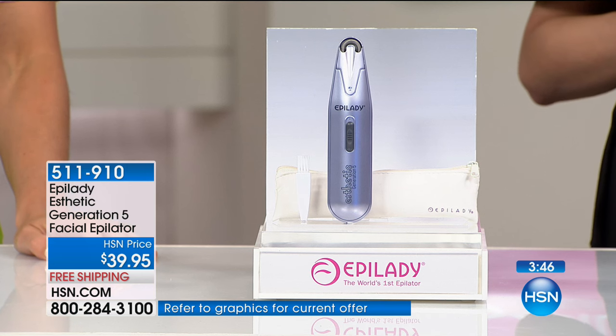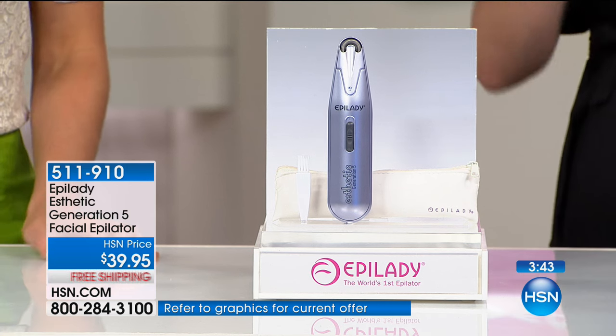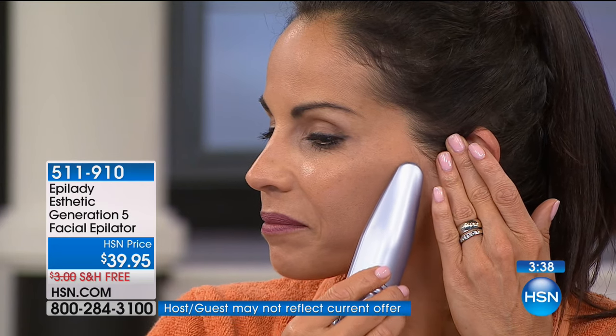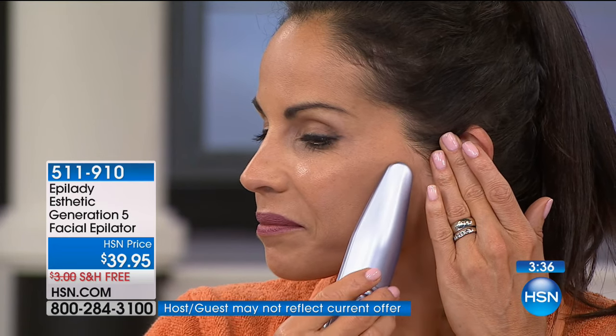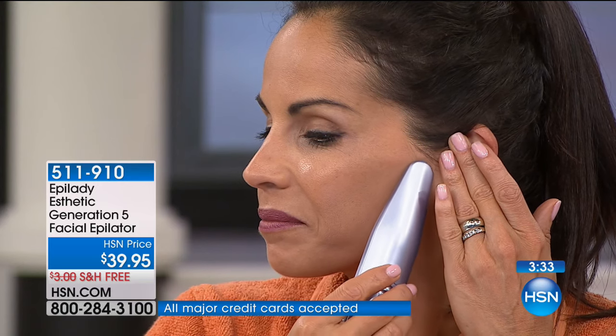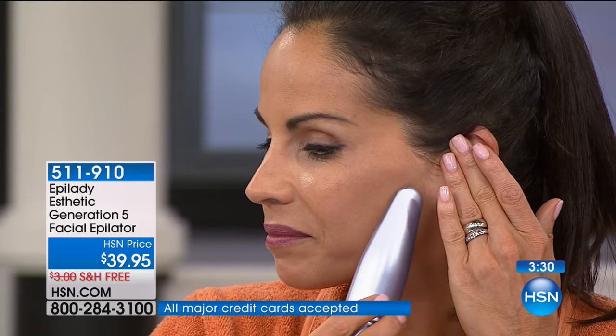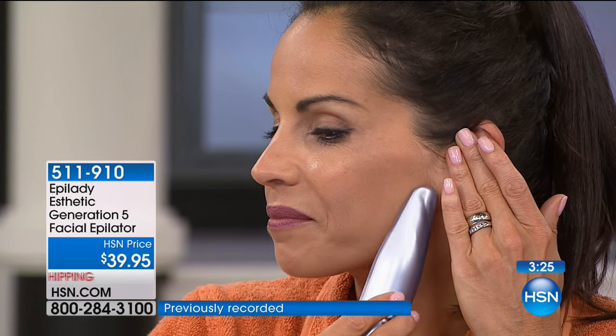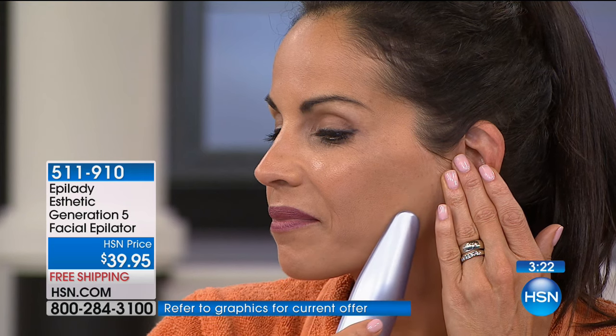When you watch Yvette use this in those small circular motions — what do you not see? You don't see it pulling or tugging. This isn't the epilator from the past. It's a very gentle extraction of that hair in the sideburn area and all over the cheek where you've got peach fuzz. This is going to extract the hair by the root and allow you a hair-free experience for up to four to six weeks.